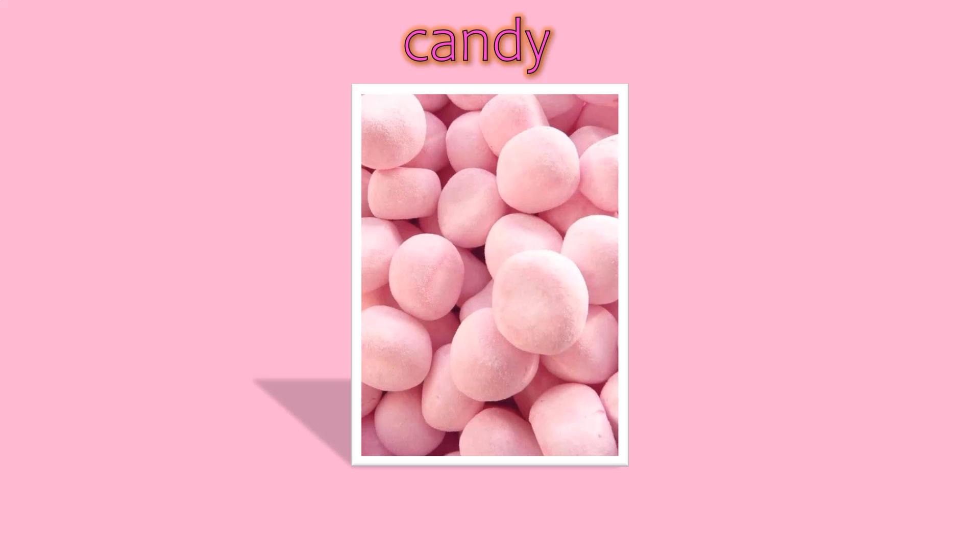Next one, rose, pink rose. Next one, candy, pink candy.